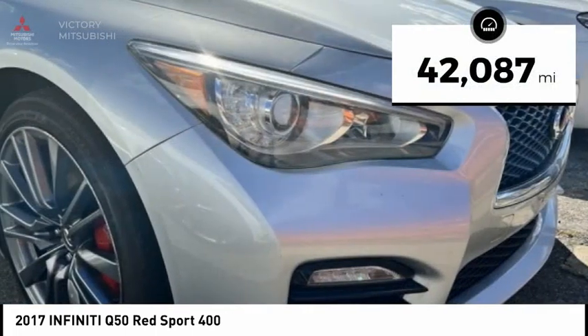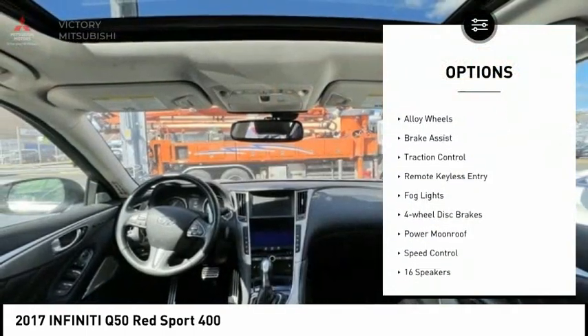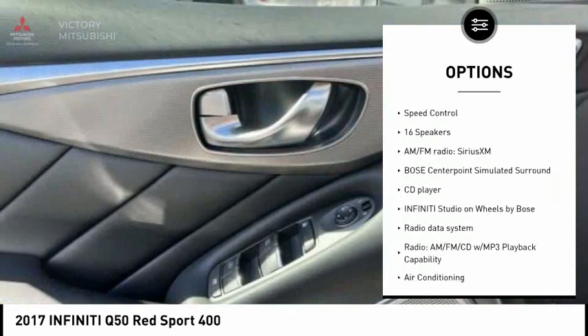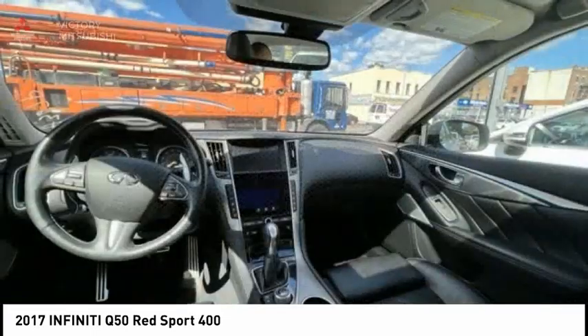This vehicle has less than 45,000 miles. Here are some of this vehicle's great options: rain sensing wipers, electronic stability control, alloy wheels, brake assist, traction control, remote keyless entry, fog lights, four-wheel disc brakes, power moonroof, and speed control.